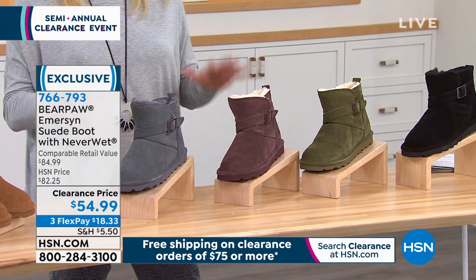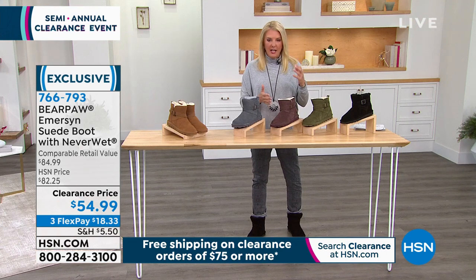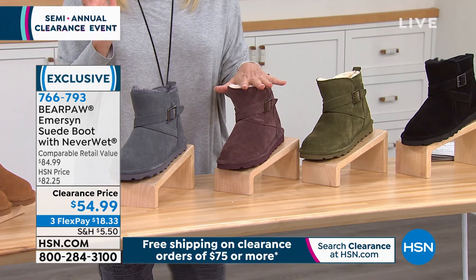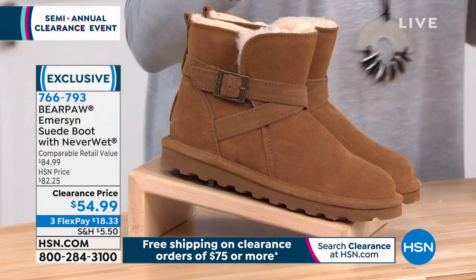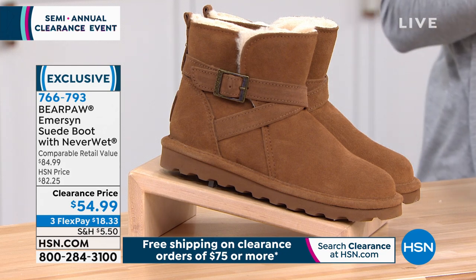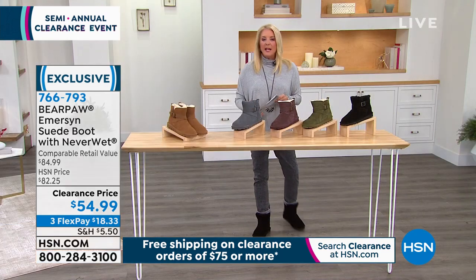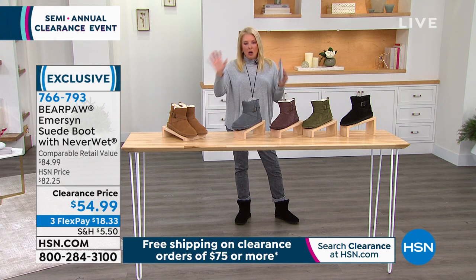Here's the perfect yummy winter boot. Why do we love Bear Paw? Because you literally have a water resist on here, so the mud, snow, slush — everything we're going through right now — does not hurt these. We start off with black, then dark olive, fig color, charcoal, and hickory. These come in whole sizes; medium and wide width, size 5 to 13. If you're a half size, go up. They're $54.99 down from $82.25. First time seeing them right now. They have the NeverWet technology permanently built in.